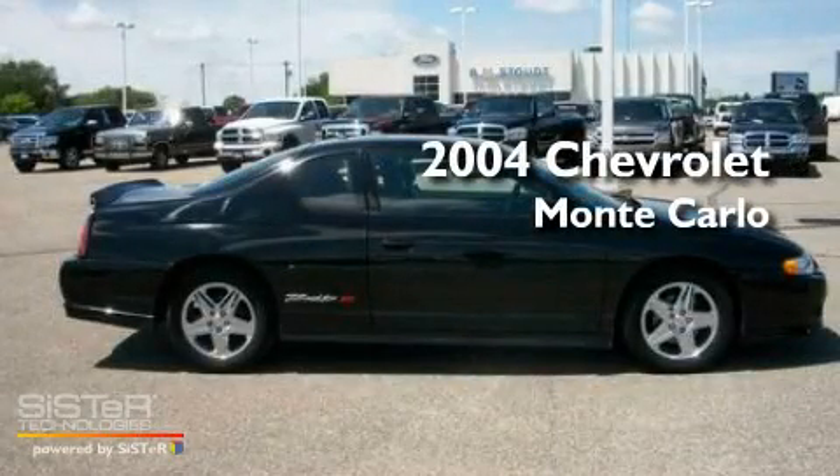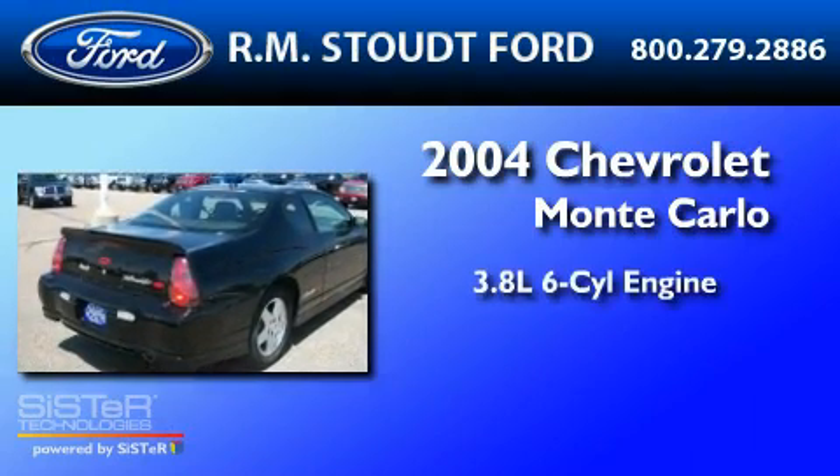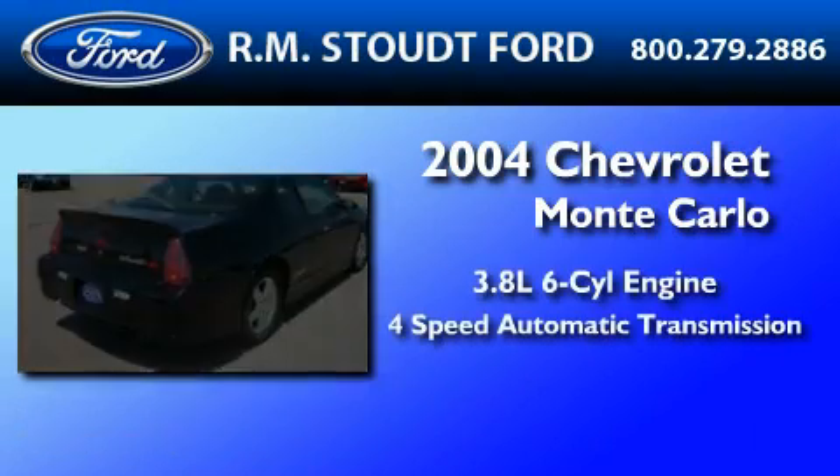This is a 2004 Chevrolet Monte Carlo. It has a 3.8-liter six-cylinder engine and a four-speed automatic transmission.